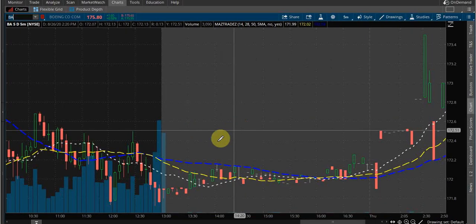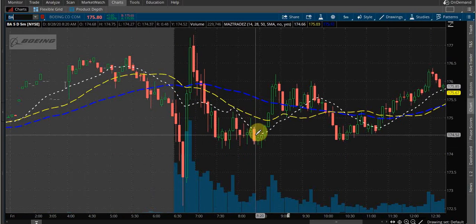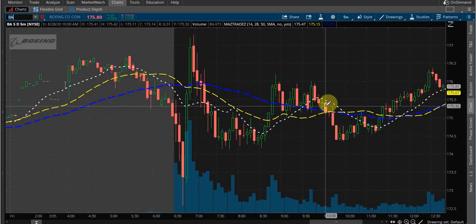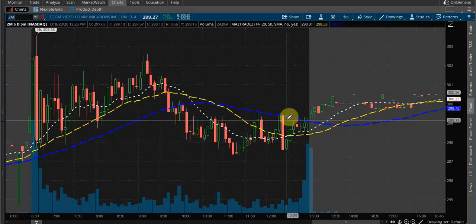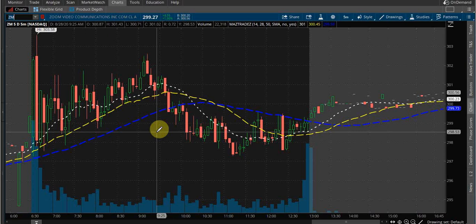What isn't safe would have been Boeing — just riding below it the whole day, kind of crappy. Zoom didn't pan out so well either — riding it, rejection, rejection. That's how I use these. This script is available to gold and diamond members, but you don't need to subscribe to that tier to get it — you can make this yourself. It's simply the 14, the 28, and the 50, which is what I use for day trading. Like, comment, and subscribe — there are going to be many more videos coming out on this YouTube channel.